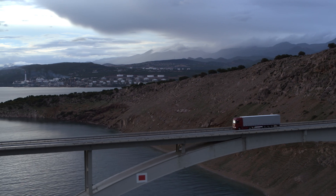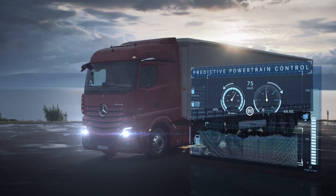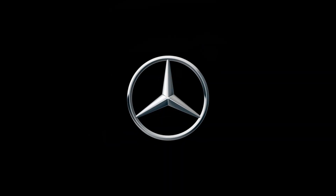Always one step ahead — Predictive Powertrain Control. Mercedes-Benz: trucks you can trust.